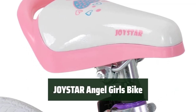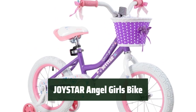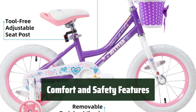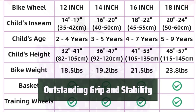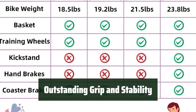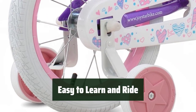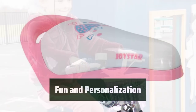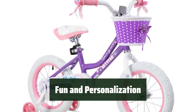Number 2: Looking for the perfect gift for your 3-4-year-old girl? The Joystar Angel 12-Inch Girls Bike is bright, stylish, and suitable for toddlers. With adjustable saddle and stem height, soft seat, and sturdy high-10 steel frame and fork, this bike is designed for comfort and safety. The resilient wheels and rubber off-road tires provide outstanding grip and stability for first biking adventures. The coaster brake and enclosed chain guard provide added safety, and the beautiful basket and DIY decal stickers let your child add a personal touch.